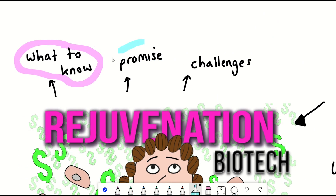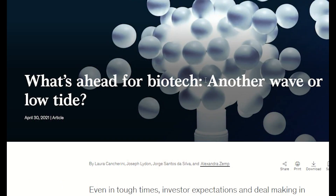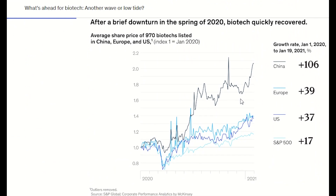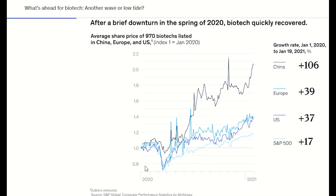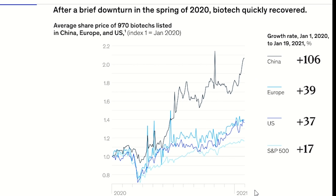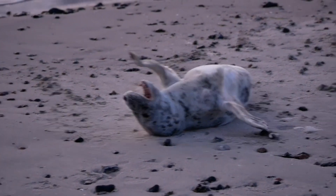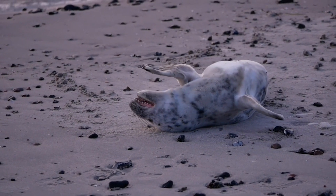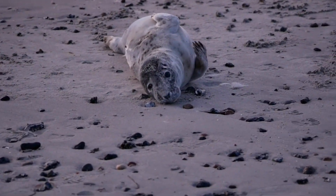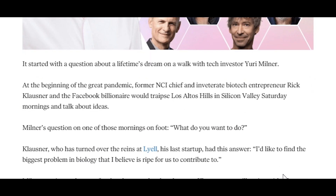But what is the potential? Well, biotech in general has been having some great interest and success lately. Take a look at this chart showing the quick recovery of biotech in the spring of 2020. Although it's fair to say this was largely driven by the excitement around finding treatments or preventative solutions to COVID-19. And although the chart only goes up to 2021 and markets have been all over the place since then, it still feels like a new wake-up call for interest in the potential of biotech. In fact, it was during the pandemic that Altos Labs was ideated by Yuri Milner and Rick Klausner on a morning walk in California.